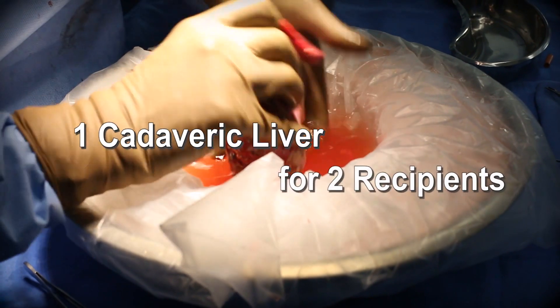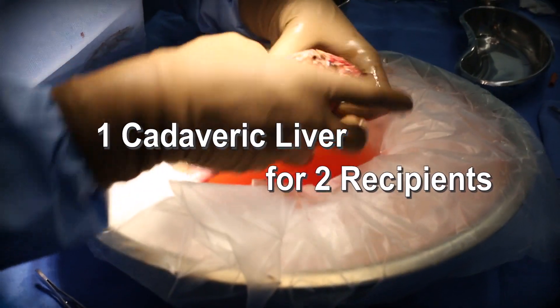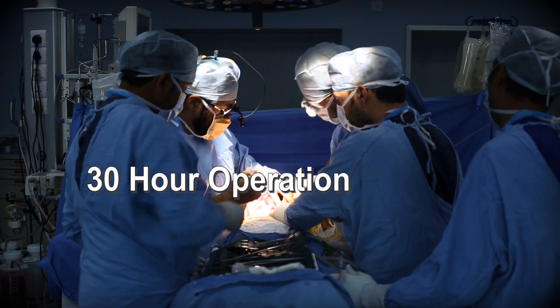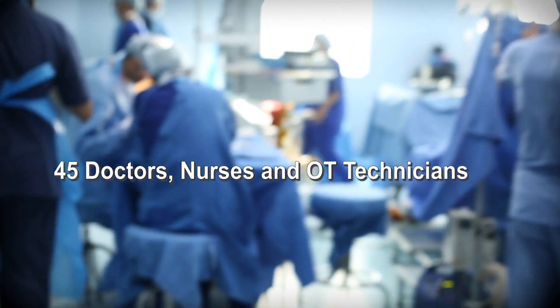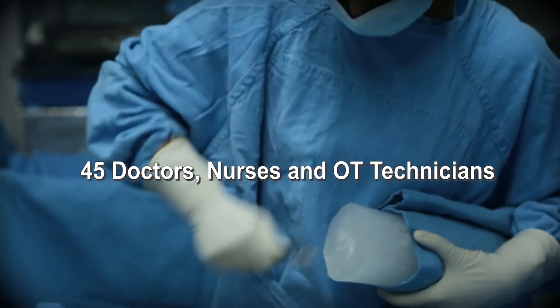Adding a kidney transplant makes this operation even more complex. In Bhumika's case, before all this could happen, we also had to divide the donor liver into two so that two recipients could have liver transplants. The whole operation took about 30 hours and involved around 45 doctors, specialized OT technicians, and other staff.